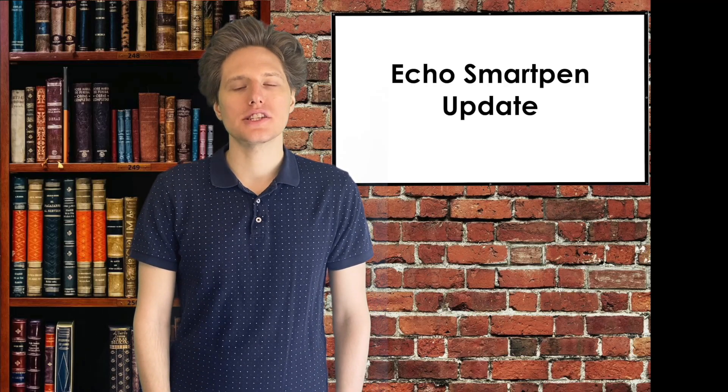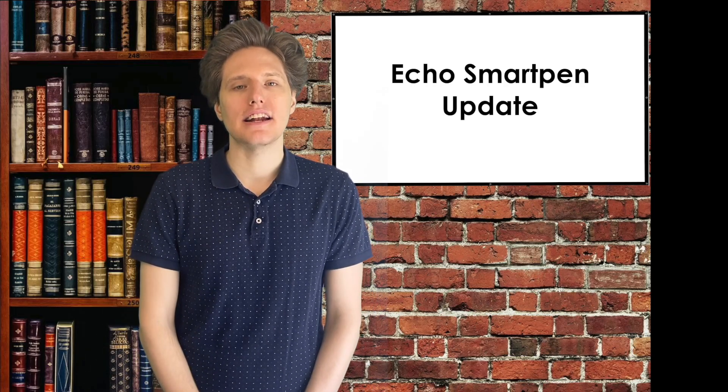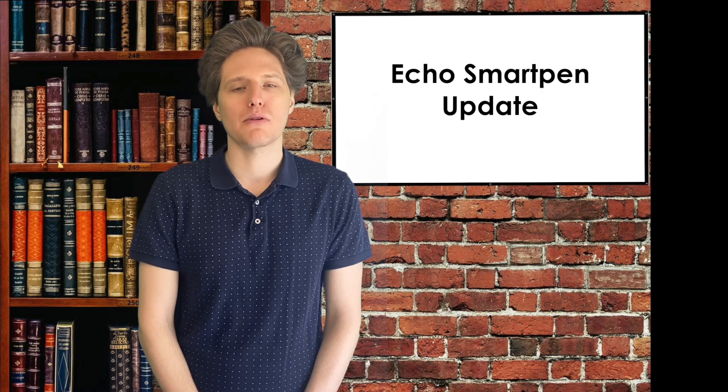Hello, my name is Austin and today I want to provide an update regarding the Echo Smart Pens.